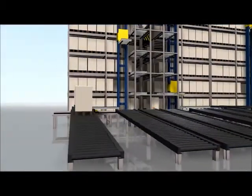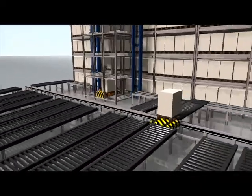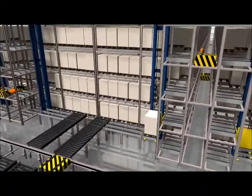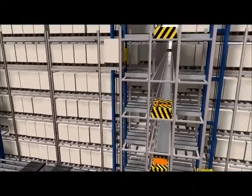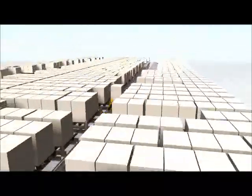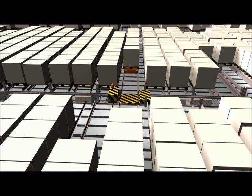Our ultra-high density storage system controls and tracks full pallets from production to the loading bay. The pallet is then identified, classified, and transported to the assigned position by double shuttle system. If required, pallets may be picked to order with VertiQ's proven case pick solution.